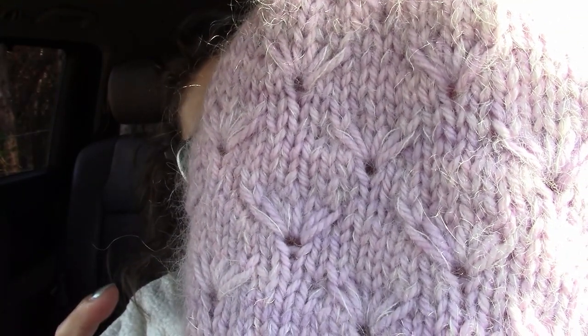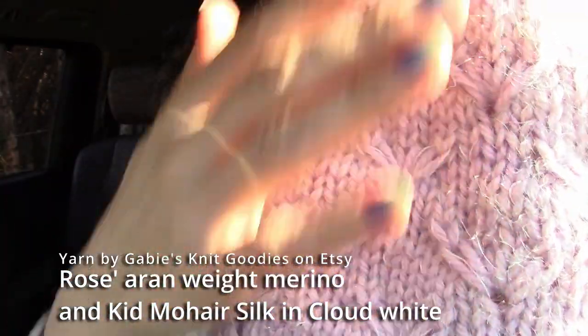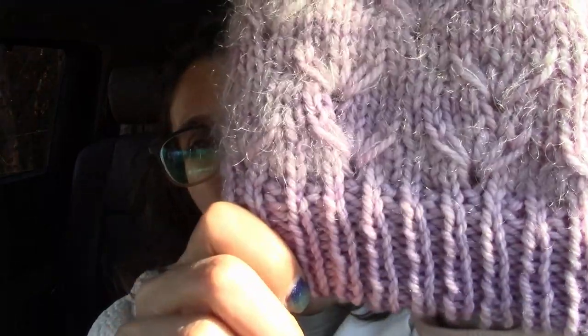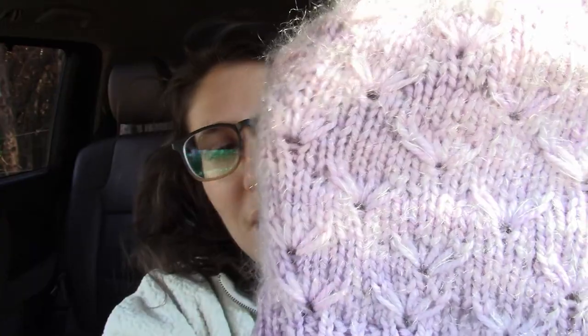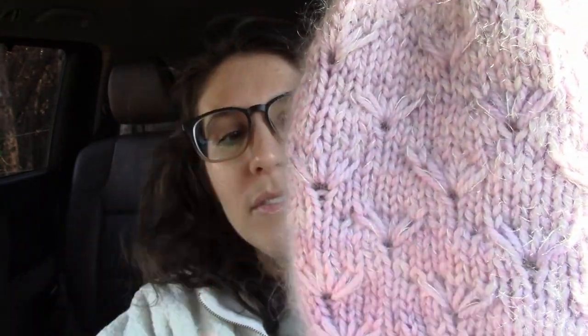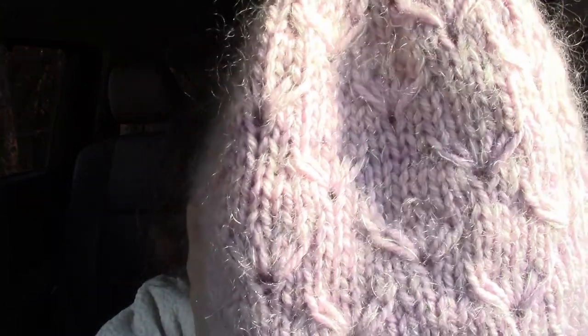I'm holding one strand of Aran weight with a strand of mohair for the main body. Just on the brim, I did not do the mohair because I was afraid that the mohair right on my forehead might have just a slight itchiness. In general, I feel like it's quite soft, but my forehead is extremely sensitive. So I decided to do just the Aran weight rosé merino on the brim. For the main body, I really like the look of the white mohair held with the rosé colorway — it's nice and fuzzy and keeps me extra warm.